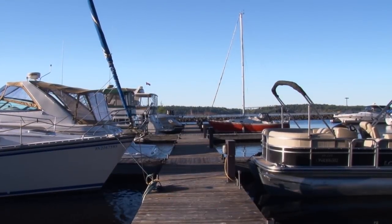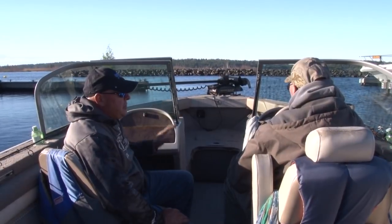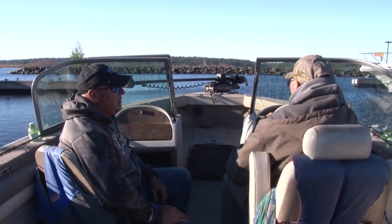We started our day at the mouth of the Spanish River at the Spanish Municipal Marina and met up with our guide on this trip, Big Al Warman.